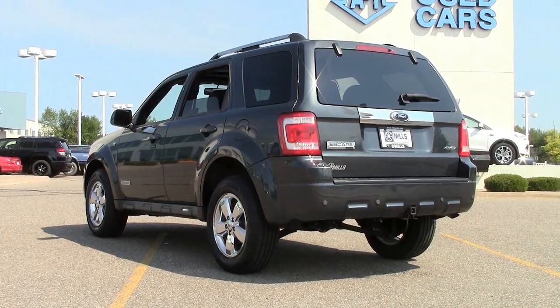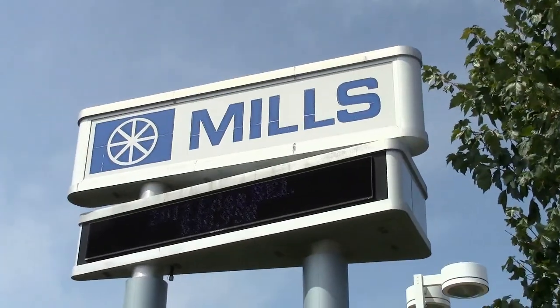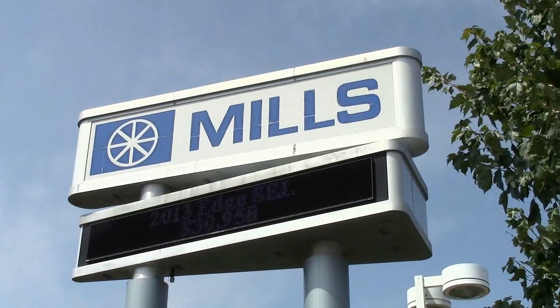If you're looking for a sharp, flexible vehicle for transporting up to five people, secured cargo, or a combination of the two, this could be the SUV for you. Give us a call at 866-455-7638, or visit us at Mills Ford on Highway 371 in Baxter.